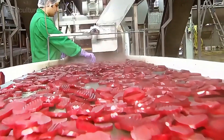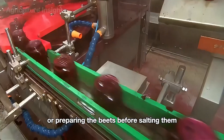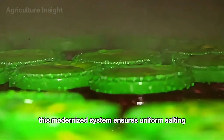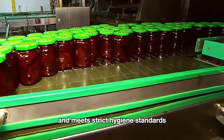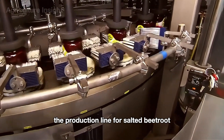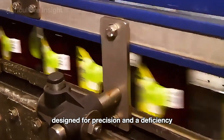Red beets are also processed into salted varieties. The process involves carefully slicing or preparing the beets before salting them with a controlled amount of high-quality brine. This modernized system ensures uniform salting, maintains the vibrant color of the beets, and meets strict hygiene standards, resulting in a premium product ready for distribution. The production line for salted beetroot is equipped with state-of-the-art machinery designed for precision and efficiency.